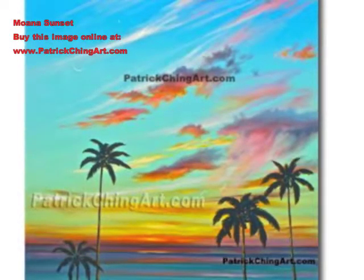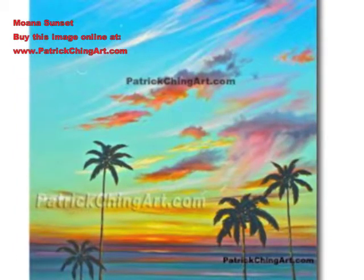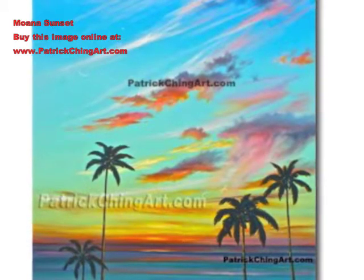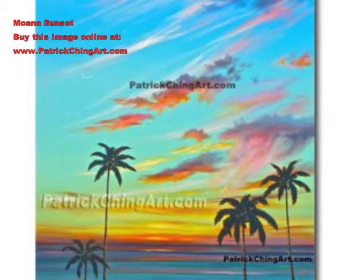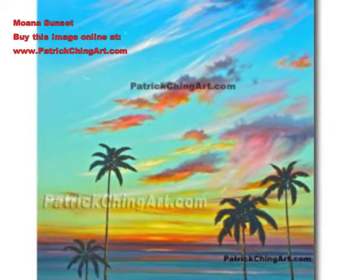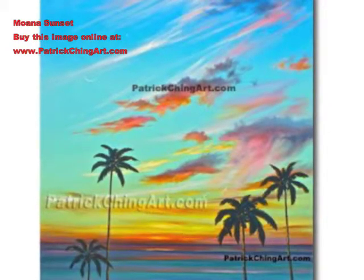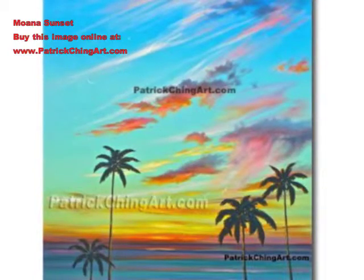Moana Sunset by Patrick Ching. In this painting, Patrick captures the excitement as two birds fly off into the vibrant colors of a Hawaiian sunset. A sprinkle of pink rain is accented by the silhouette of coconut palms as rows of comforting waves make their way to shore. The crescent moon resembles the hull of a celestial canoe, and a twinkle of starlight announces the coming of twilight.